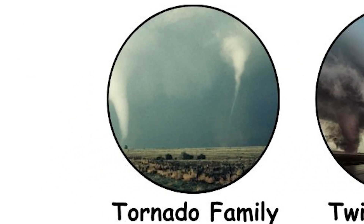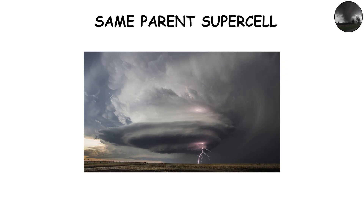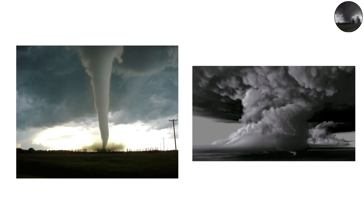Sometimes a single storm spawns a family of tornadoes — multiple funnels forming in succession from the same parent supercell. Each new tornado begins as the old one fades, following roughly the same path. To observers, it can seem like one long-lived twister regenerating endlessly.